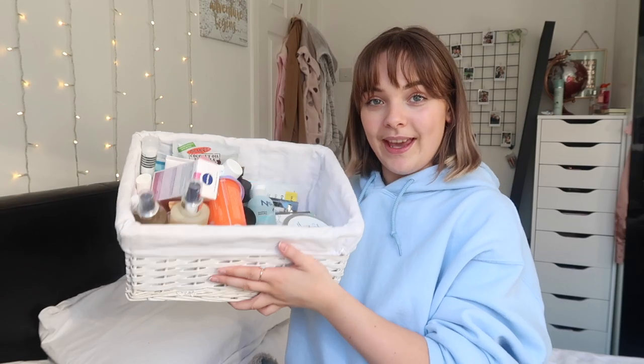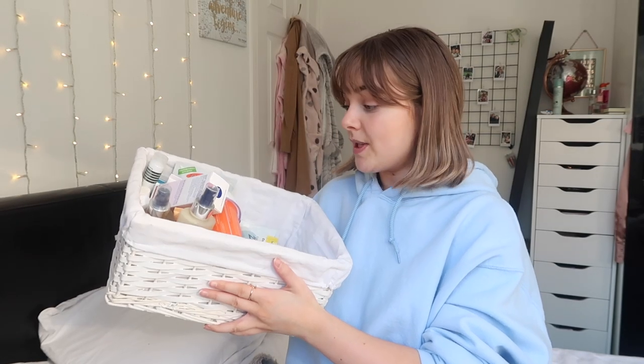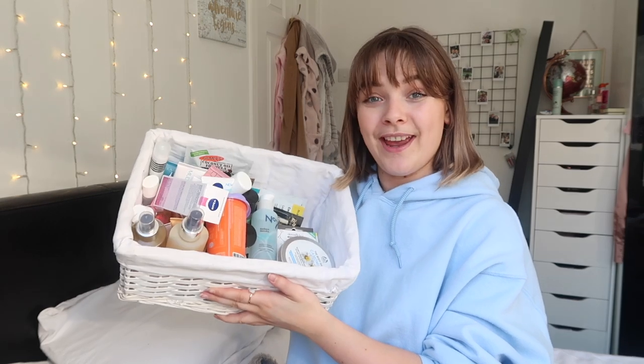I'm going to stop introducing this video now because I've been talking for seven minutes about completely irrelevant stuff. I don't actually know how to film this video - it's very last minute that I decided to do this. I'm going to start with this basket because I honestly don't really know what's in here, so it'll be great to actually sort it out and declutter.